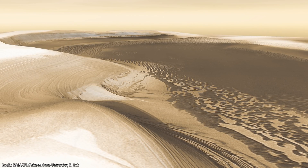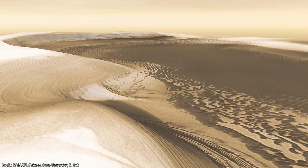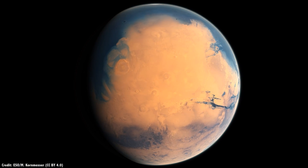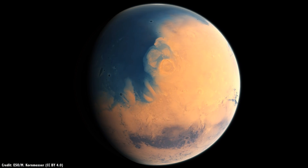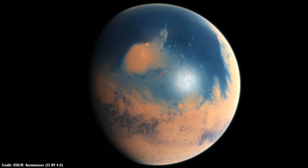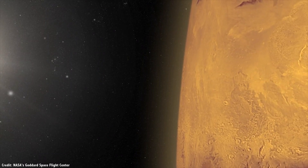One of the most important resources is going to be water. Scientists knew about the huge reserves of water ice at the Martian poles, enough to create vast oceans on Mars if it all melted, but that water is far away from the warmer equatorial regions that humans would want to live.